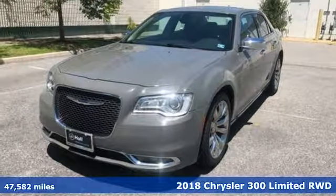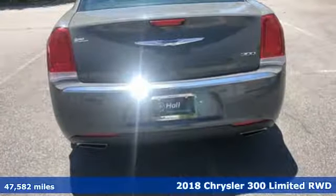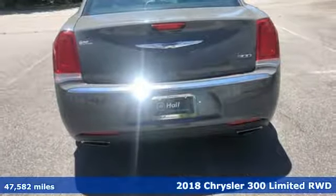Here's a 2018 Chrysler 300. Exceptional in every way, it sets the standard for stunning.